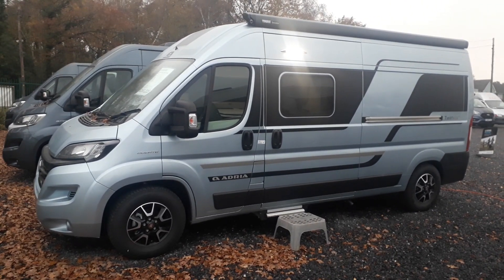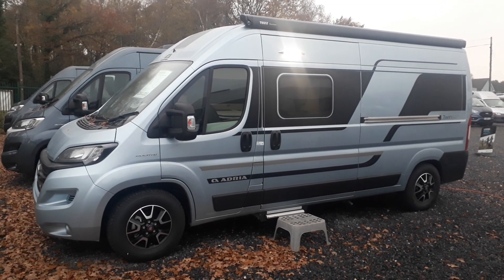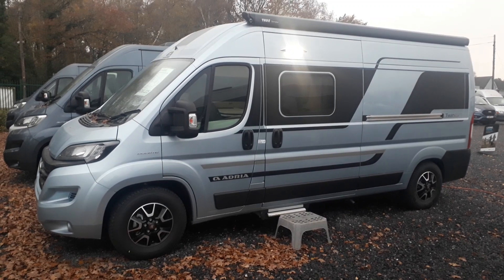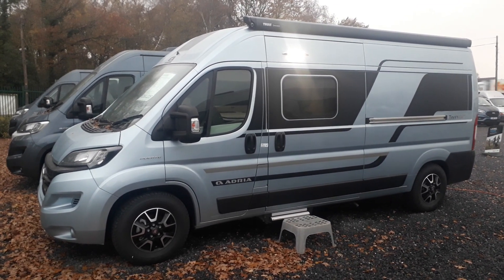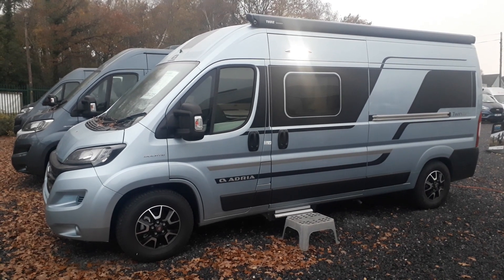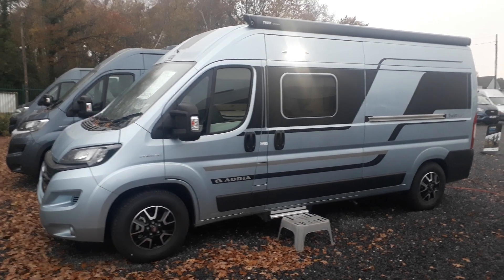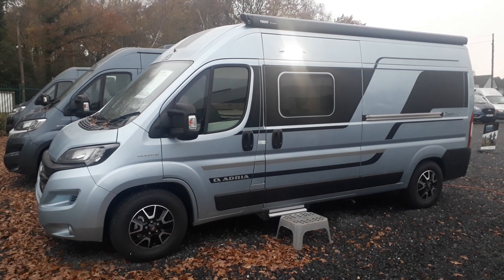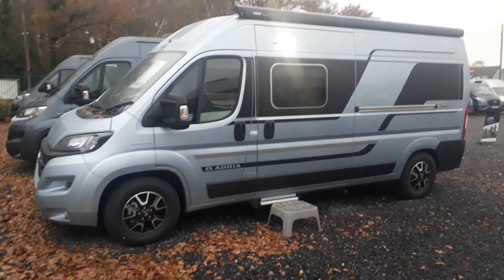Adria are a Slovenian giant. They were the biggest independent leisure vehicle producer in Europe for many years running. They are now part of the worldwide Tregano group, who are one of the biggest in the world. Adria have been around for 50-60 odd years, been in the UK for 50 years, and are one of the biggest selling European brands in the UK — and unlike pretty much any other European brand, they do look after us.